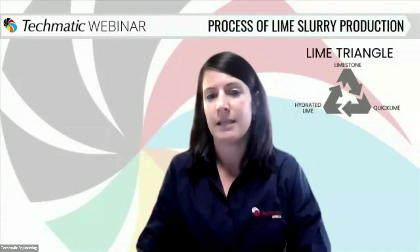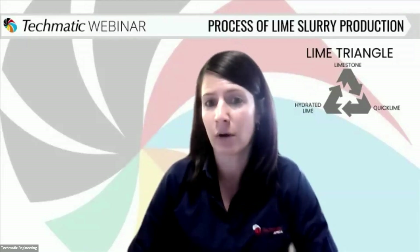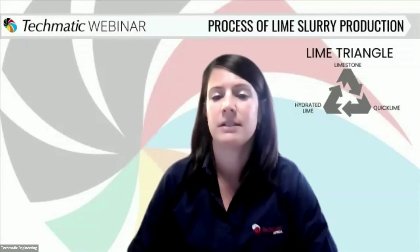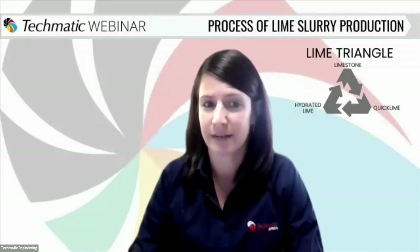Lime is a cornerstone of countless applications and has long been a catalyst for innovation and progress. From construction to environmental solutions, its versatile role shapes the modern world. As we gather here with diverse backgrounds and experiences, we find common ground in our pursuit of knowledge. Whether you're joining us from South Africa or anywhere else in the world, we hope that you find today's webinar insightful.